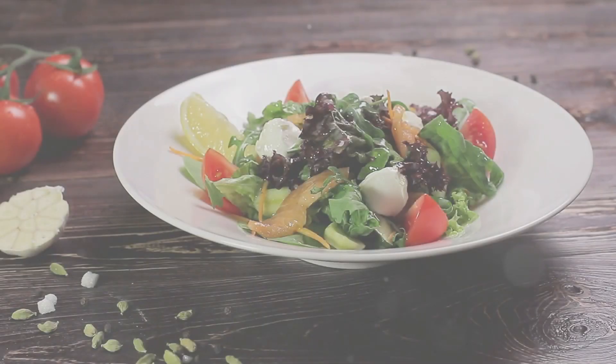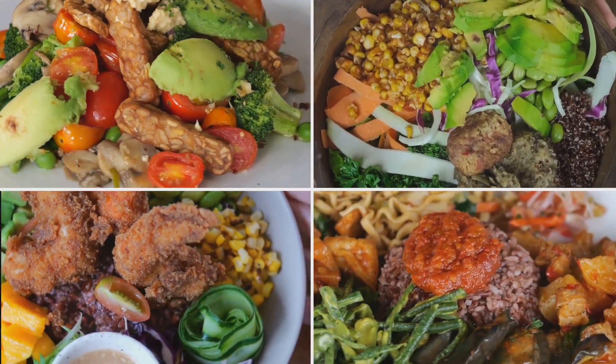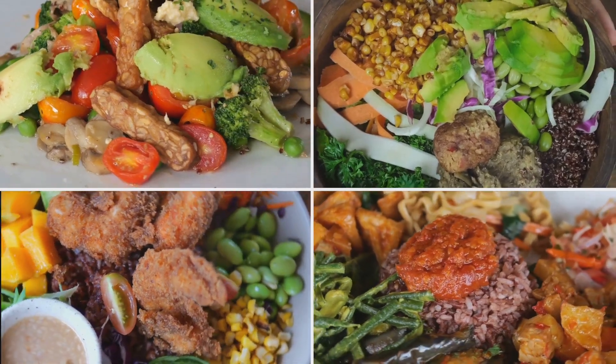Lunchtime is a breeze with a hearty salad packed with nutrient-rich greens, grilled chicken, avocado, and a tangy homemade dressing. It's a vibrant and filling option that will keep everyone satisfied throughout the day.